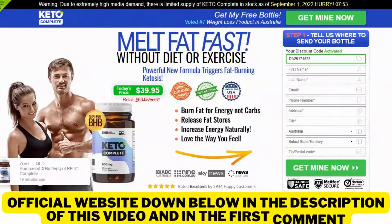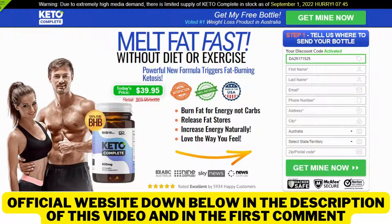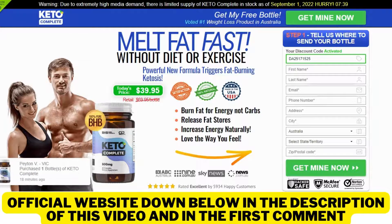Hello, my name is Anna and if you're looking for something to help you to melt fat fast, then this video is for you. Today I'll tell you everything you need to know about Keto Complete before actually buying the product. I also have some really important warnings to preserve your health, so pay close attention to what I have to tell you until the end of this video.